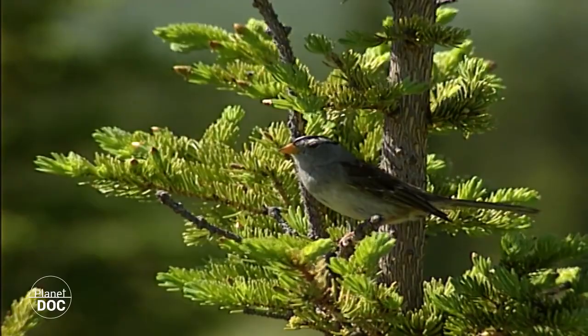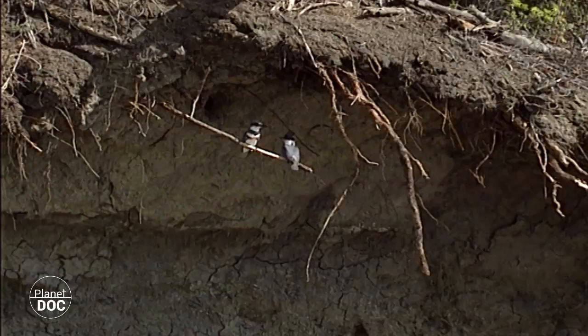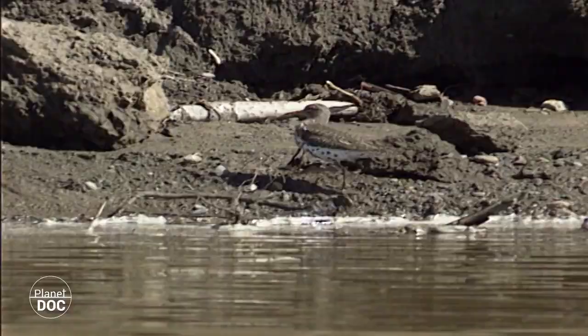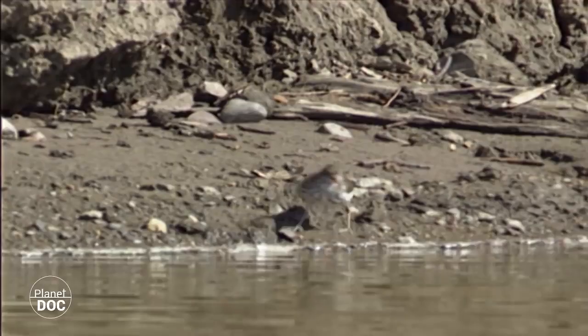The low annual rainfall makes the role of the waterways very important. The river Peace and the river Athabasca provide water for the park and form an inland delta where the fauna gather. Sprinkled around the forests of Wood Buffalo, there are also many smaller waterways and peaceful lakes, which flood each year.